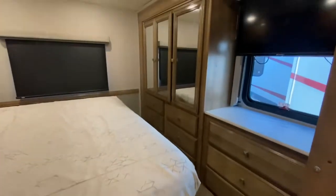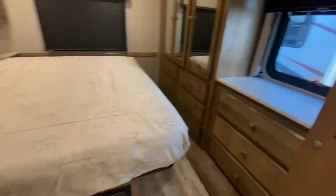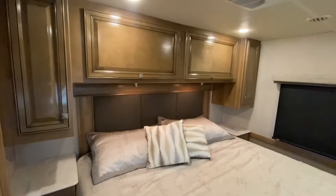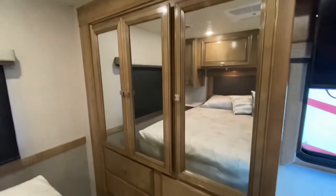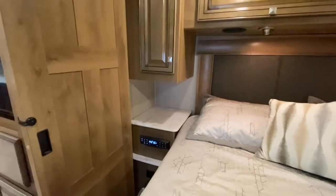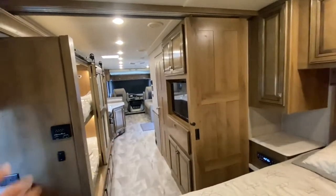Take a look at the master bedroom. Wow — another TV, lots of drawers. That is a king-size bed, very comfortable by the way. Nice big window in the back. Reading lights right there. There's controls for a stereo. And of course that's a double barn style door that shuts.